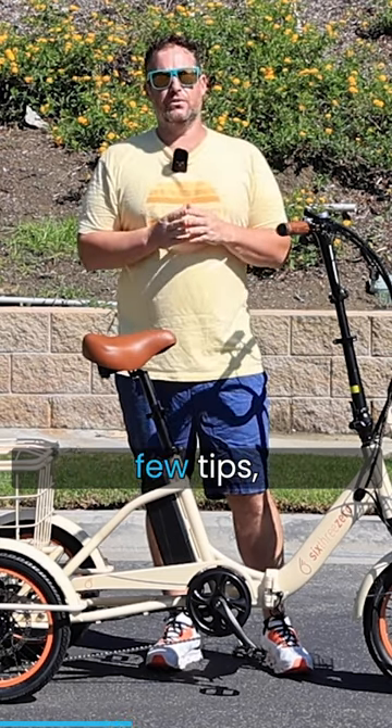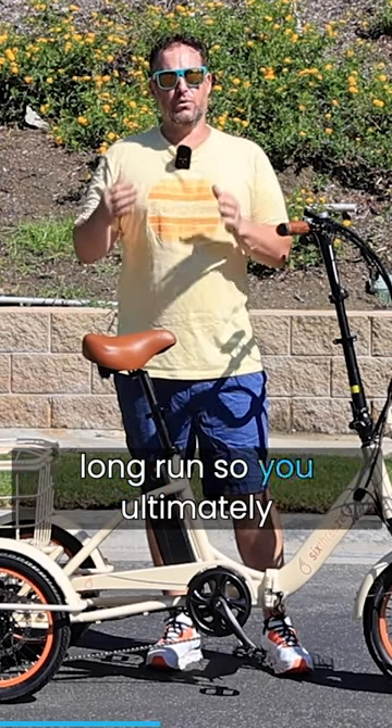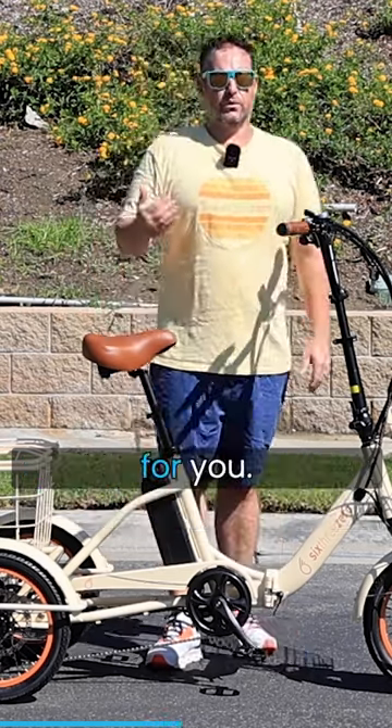So let's get into a few tips that I think will help save you money in the long run, so you ultimately get the right electric tricycle for you.